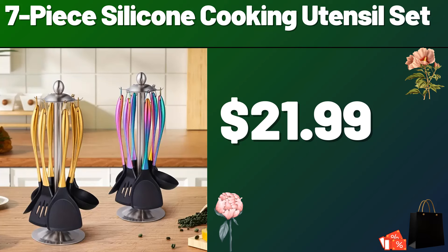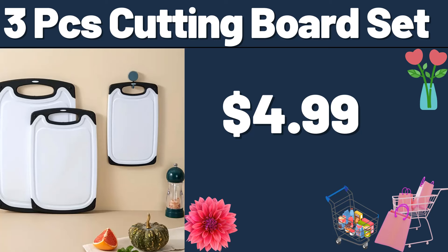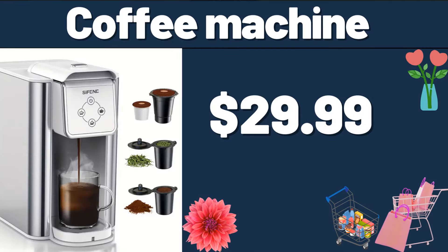My friends, do not forget to like the video and leave a heart in the comments. Baby Blanket, $7.99. 3-PCS Cutting Board Set, $4.99. Coffee Machine, $29.99.